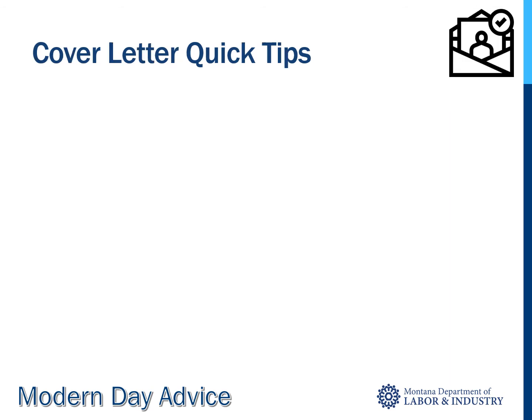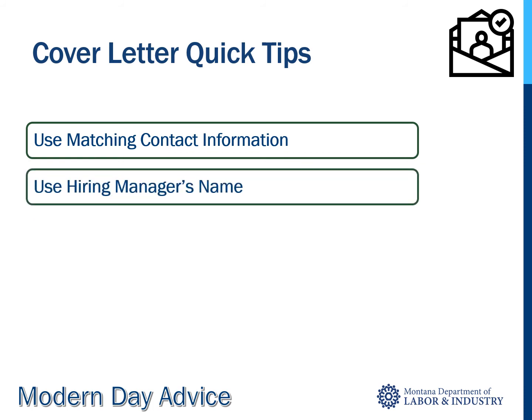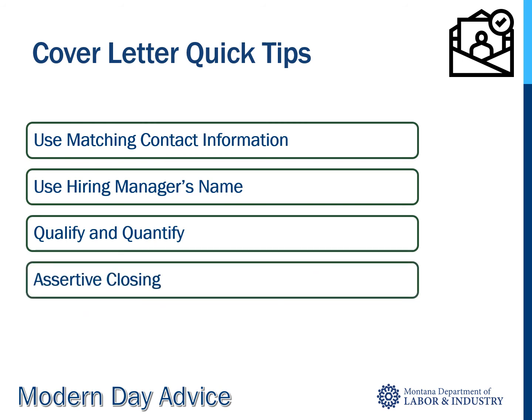On to cover letters. Use the same contact information as you use for your resume — no need to include the street address anymore, by the way. Use the name of the hiring manager; don't be afraid to call the business and ask, and make sure that you spell it right. Don't just mention your skills and experience — give examples and numbers as evidenced by what. Your strong conclusion should include an assertive closing: summarize your qualifications, thank them for their consideration, and ask for an interview.